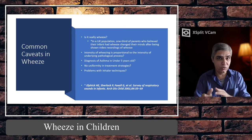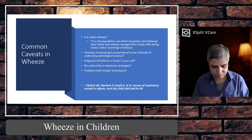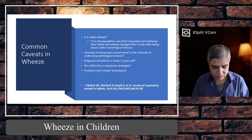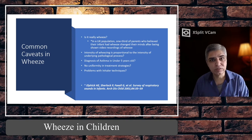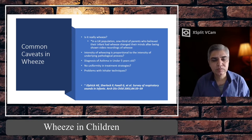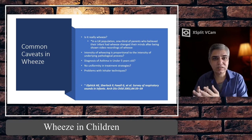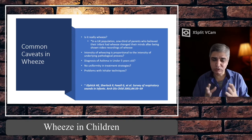Before I go on to discuss common conditions that cause wheeze, I'd like to discuss some common caveats when we talk about a wheezy child. The first caveat is whether it is really a wheeze or not. As I mentioned earlier, many times what people describe as wheeze is not actually wheeze — it might simply be a snotty nose and the sound of a blocked nose. If it's not wheeze, you need to tell the parents what wheeze actually is and clear their misconception.